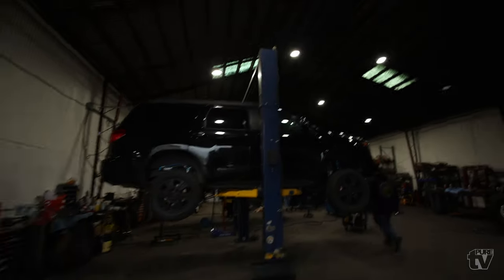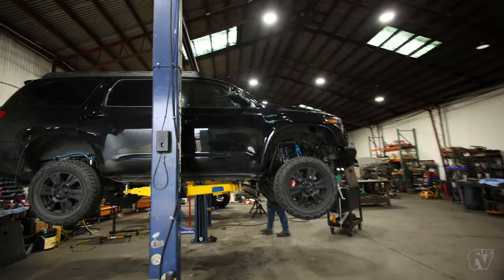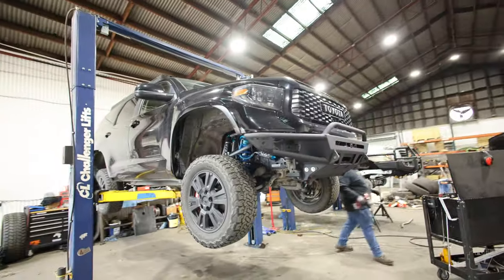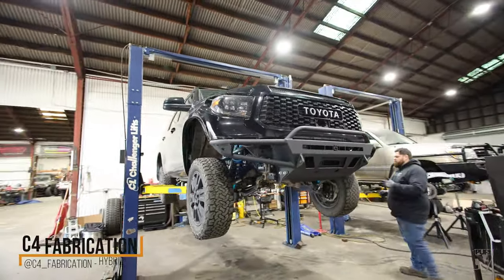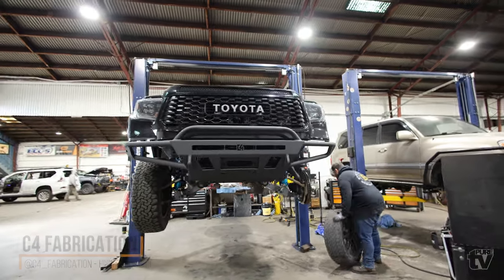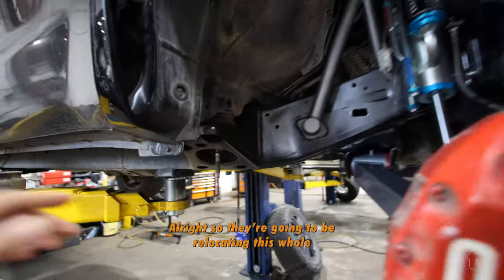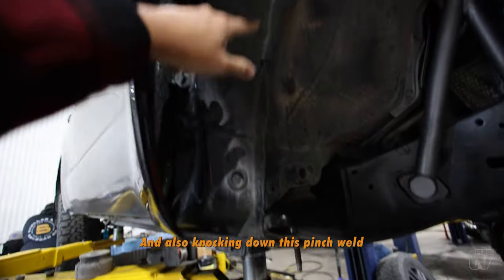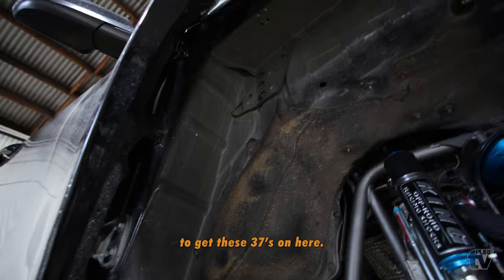We just got it on the rack and here he is. We got CJ out here working on it. They're going to be relocating this whole cab mount area right here, and also knocking down this pinch weld, just to get these 37s on here right now.